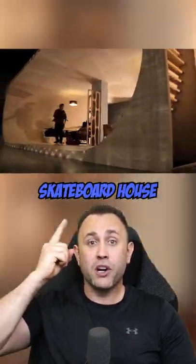There's also the skateboard house in Malibu, California. This house was designed by a skateboarder who was a former world champion, and there's a very large skate park inside of it.